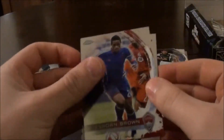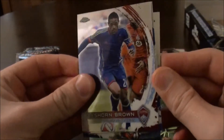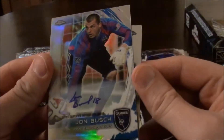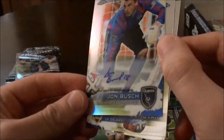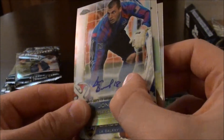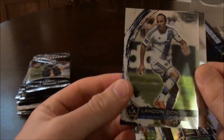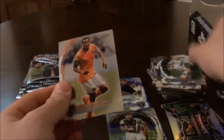Next pack. Dishon Branigan. And there's another auto card — John Bush — you can see his number there on the autograph, pretty cool. And then we have a Landon Donovan base card. And Riccardo Clarke.